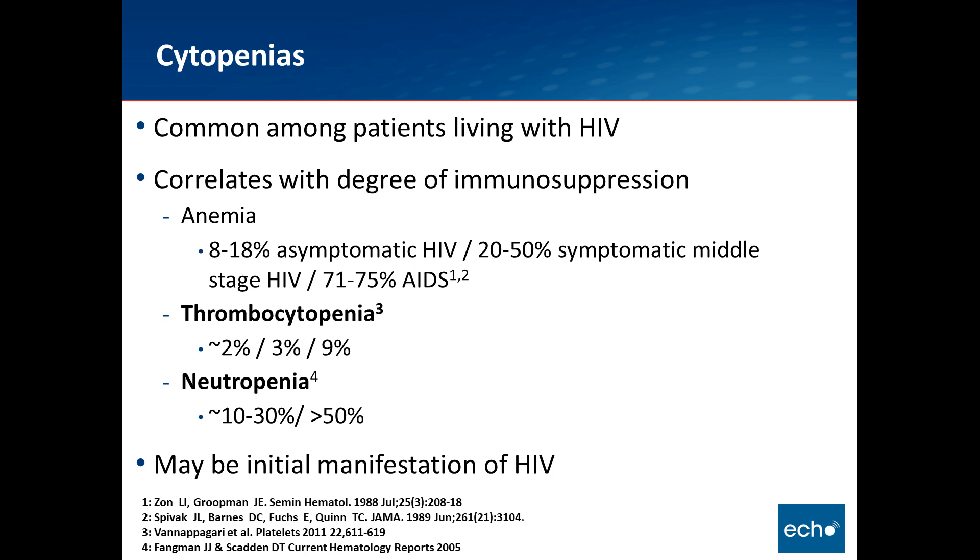Of note, just like the patient I briefly described, one of these cytopenias may be an initial manifestation of HIV. Oftentimes, seeing a patient with thrombocytopenia enables us to do the subsequent testing, as was done with this patient. In the interest of time, I will primarily talk about thrombocytopenia and neutropenia — each of these talks could be an hour-long talk by itself — and save anemia for later. Please feel free to ask questions.